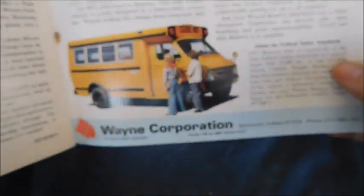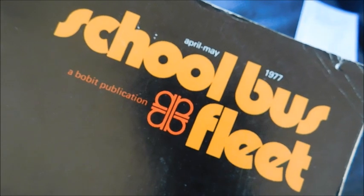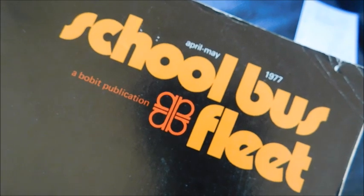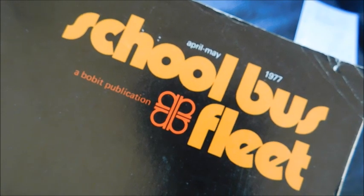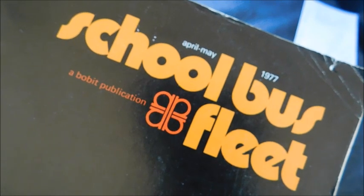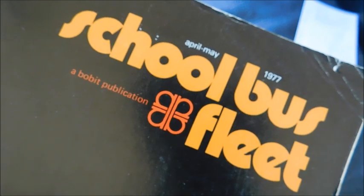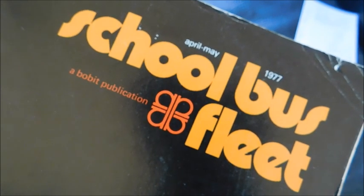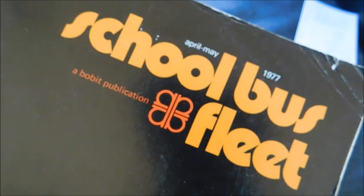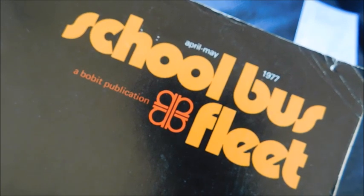That's pretty much it for this video. I hope you guys enjoyed seeing this School Bus Fleet magazine — not something I've ever done a video on before, being a magazine. I got this recently and thought it would be cool to share some of those older ads and show off the different school bus content inside.